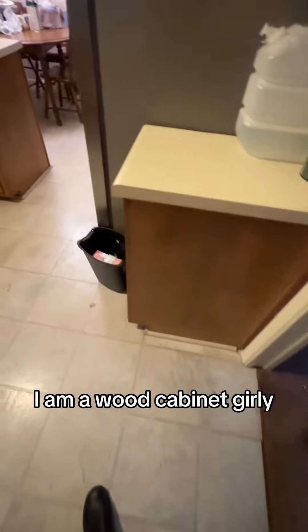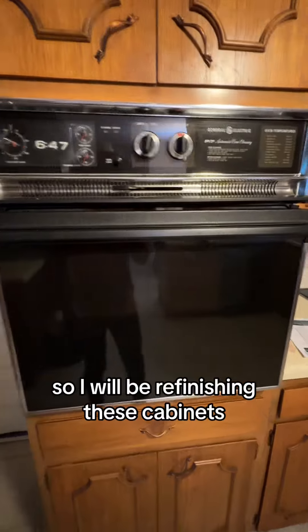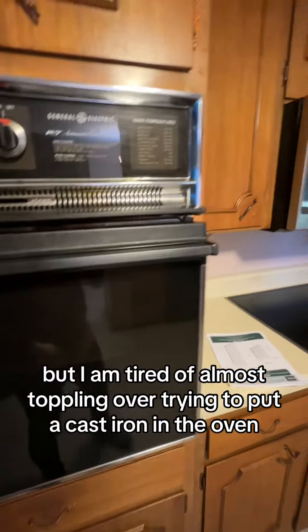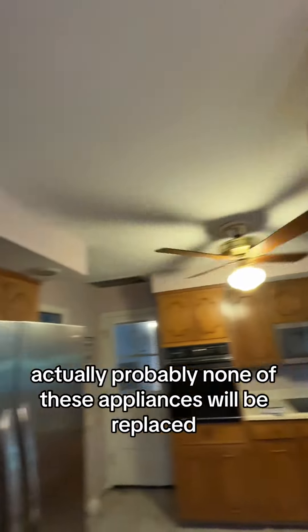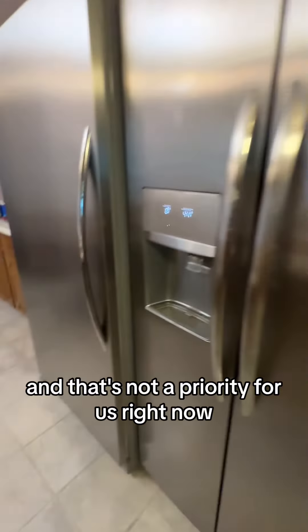Next up, look at this kitchen. Very dated. However, I am a wood cabinet girly, so I will be refinishing these cabinets and keeping their natural color. And say what you will about this oven, but I am tired of almost toppling over trying to put a cast iron in the oven, so this is a win for me and will not be replaced. Actually, probably none of these appliances will be replaced because they're all functional and that's not a priority for us right now.